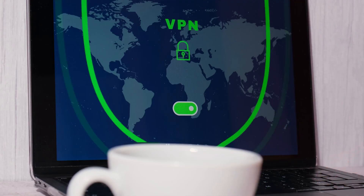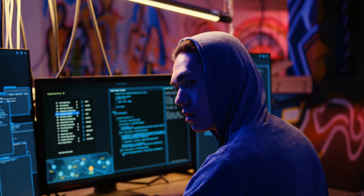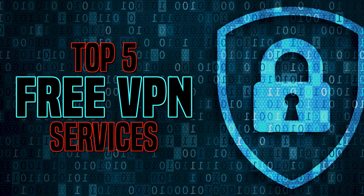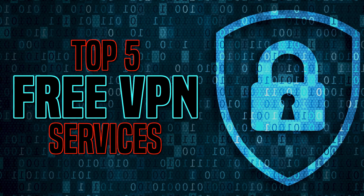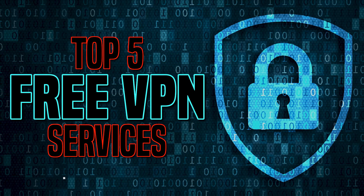A trustworthy VPN gives you additional privacy and security from spying eyes to find out who you are, where you are and what you're doing. It can also help you access content blocked in your country. Depending on how you use the internet, a free VPN may be all that you need. Coming up, I'll count down the top five best VPNs you can use for free on Windows, Mac OS, Linux, iOS and Android. This year we have a new number one pick. Let's get started.